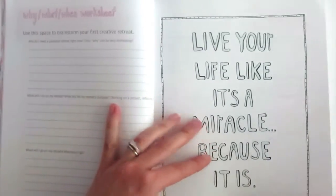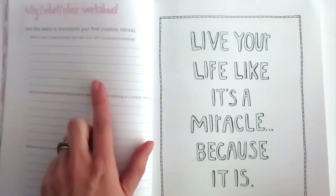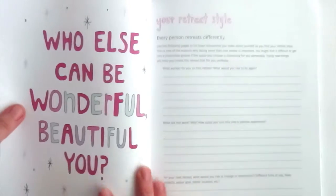Here's a 'why, what, when' worksheet that you can fill out quickly to see how to get started on your first retreat — you know, why do I need one, that type of thing. Here's a little encouragement. For those of you who like to set goals, I think it's really important to set goals for your retreat so you can know how you're growing in your creative life. I have these little squares here that are the perfect size for a post-it note, so you could write in the book or put them on a post-it note and then put it in your own journal or planner.